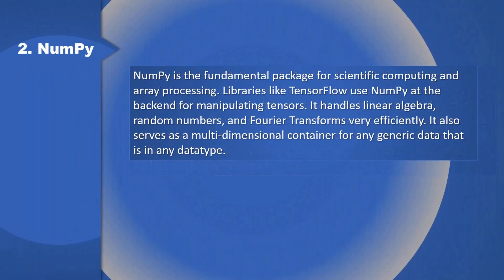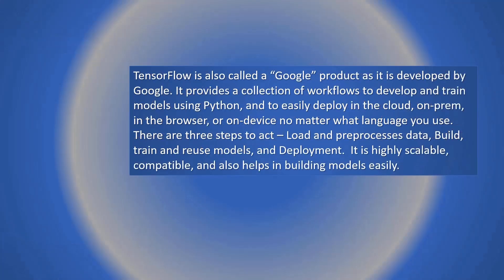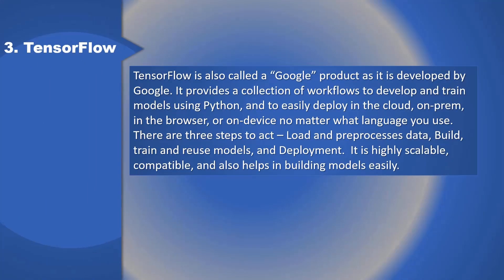2. NumPy: NumPy is the fundamental package for scientific computing and array processing. Libraries like TensorFlow use NumPy at the back end for manipulating tensors. It handles linear algebra, random numbers, and Fourier transforms very efficiently. It also serves as a multi-dimensional container for any generic data of any data type.